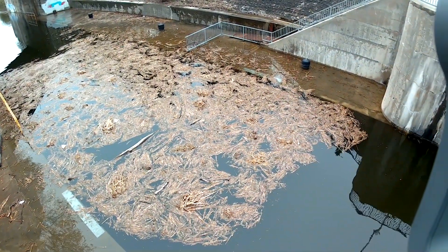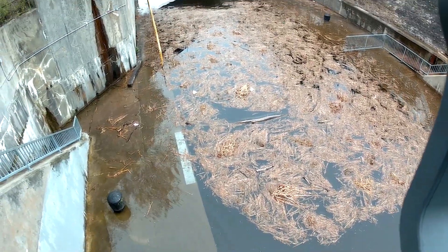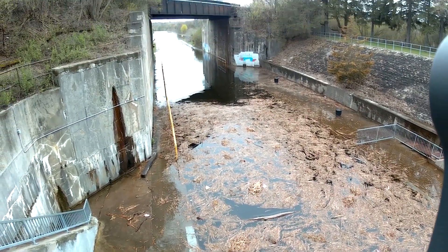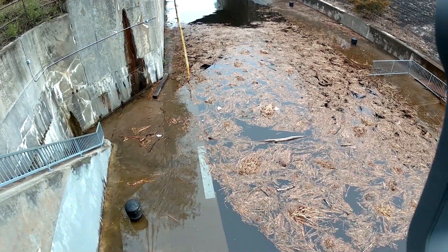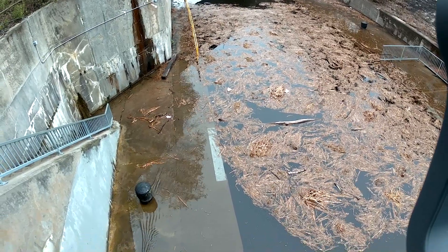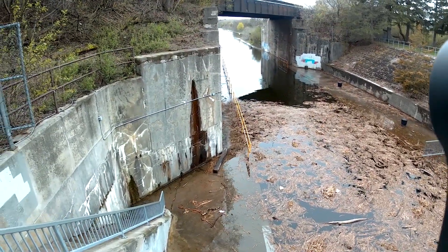Massive cattails — almost like there was a surge in water that pushed them all up from downstream possibly. Kind of hard to see from up here but the water is well over the wall.